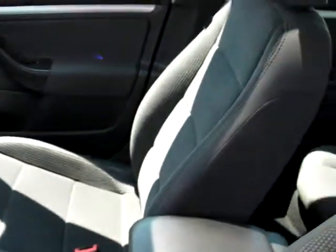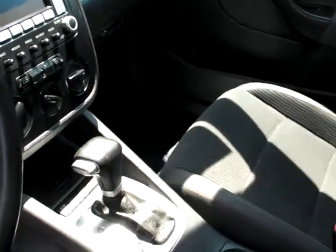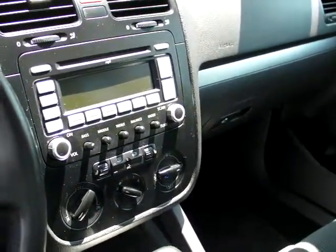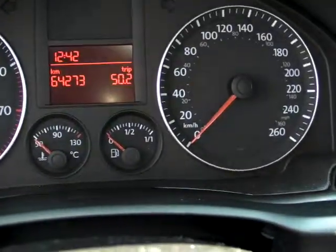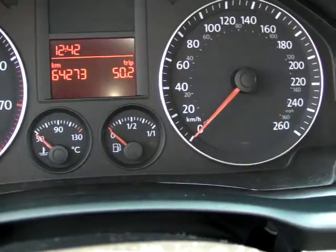You can see the seats are great. There's a nice little armrest that extends and ratchets up for a little more comfort. Six-speed automatic transmission, heated seats, your air conditioning system, and a six-in-dash CD player. The kilometers on this particular vehicle are 64,273 on the odometer as of today.